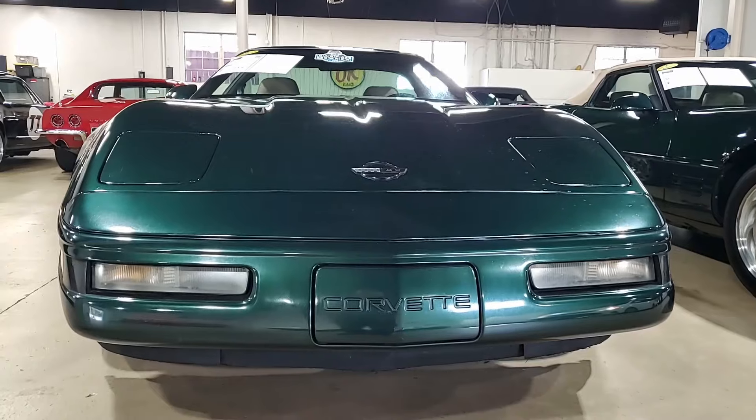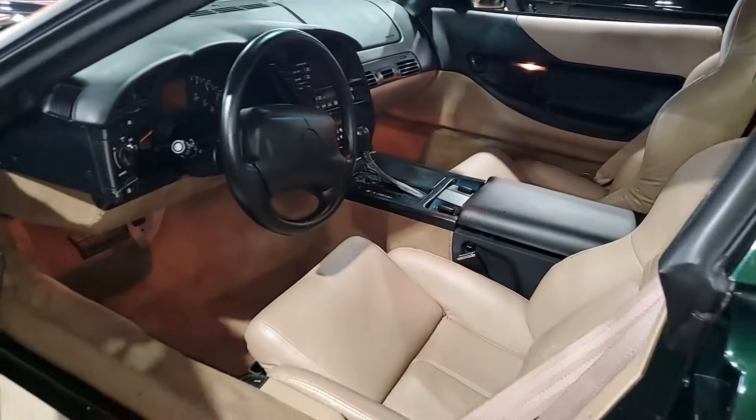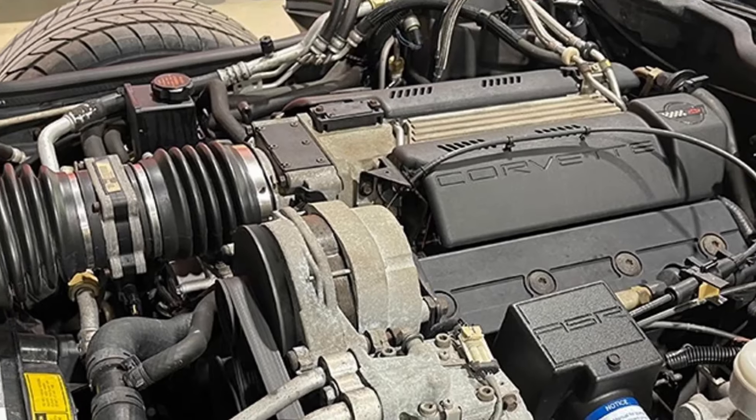This is a beautiful Corvette, polo green metallic on the exterior. It has that light beige interior which looks gorgeous, and under the hood a 300 horsepower LT1 engine with automatic transmission.